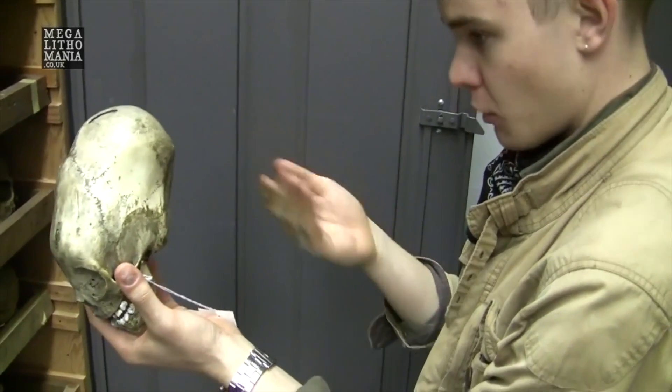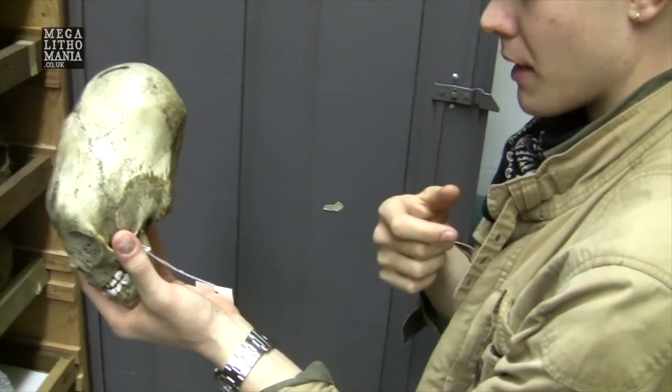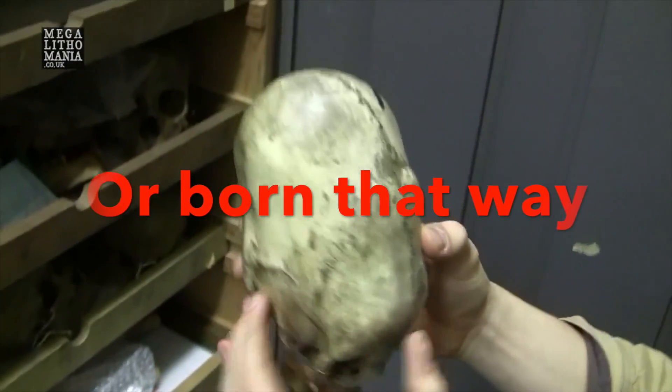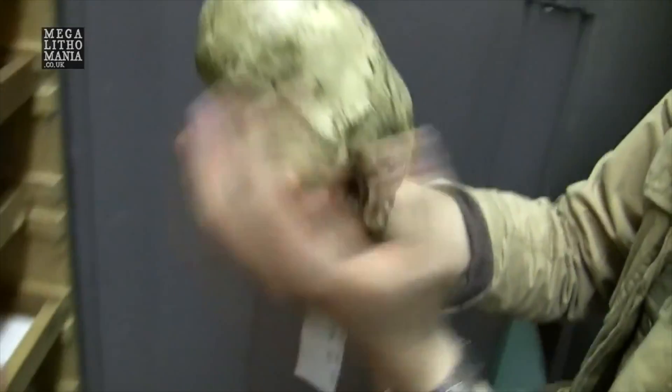Less extreme cranial deformations obviously aren't going to cause that particular physiological conundrum. Amazing. But yeah, this is probably the most extreme that we have. We have quite a few other ones there.